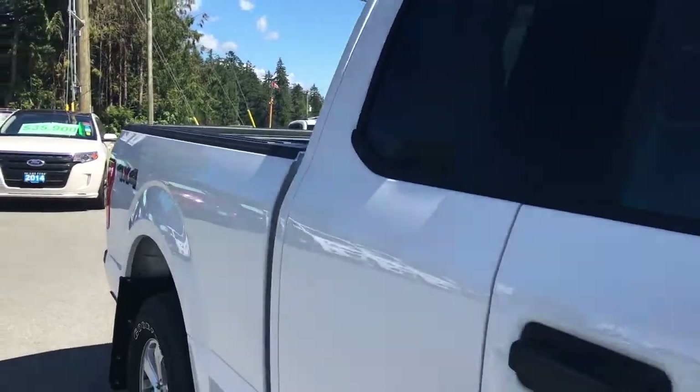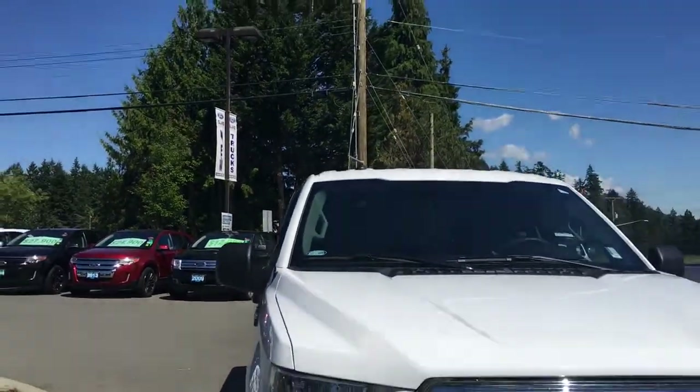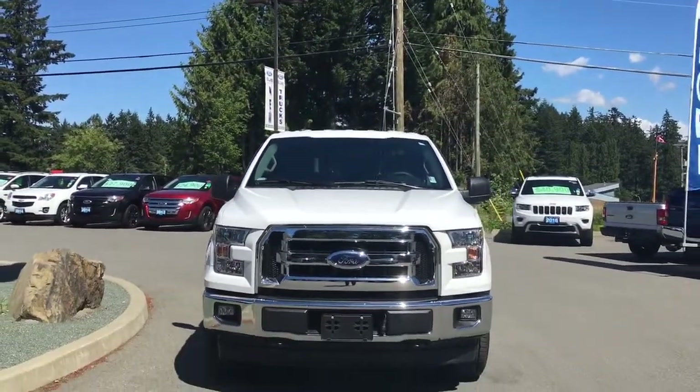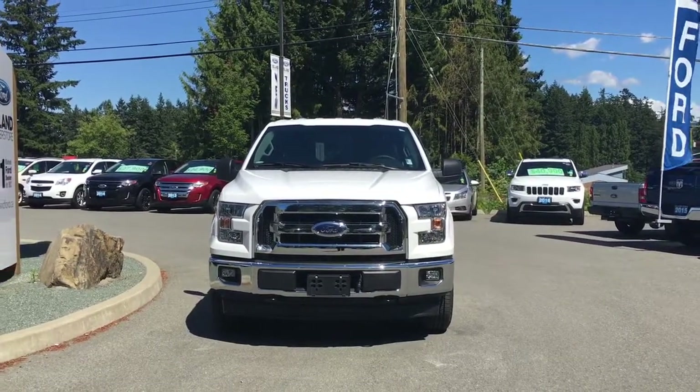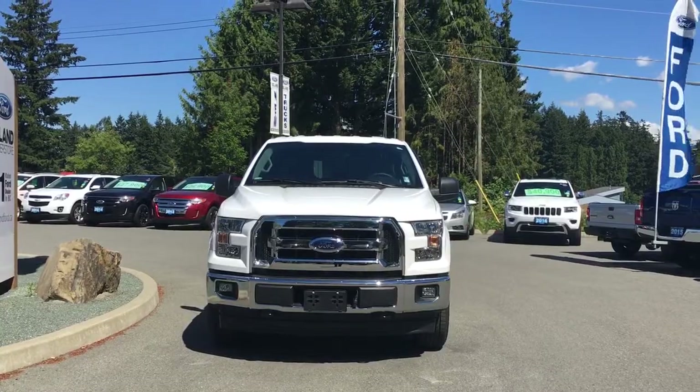Additional exterior features include a bumper, mud flaps, a six and a half foot box, privacy glass in the rear windows with window vents, powered side view mirrors, a rock shield hood, halogen headlights, fog lights, and tow hooks — so many more reasons to visit us at Island Ford Superstore, BC's number one rated Ford dealer.